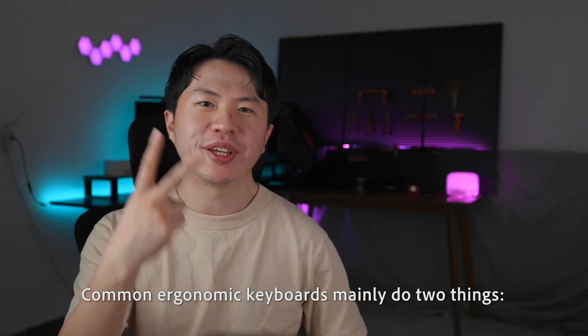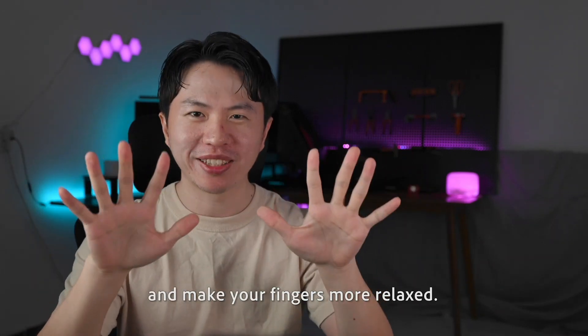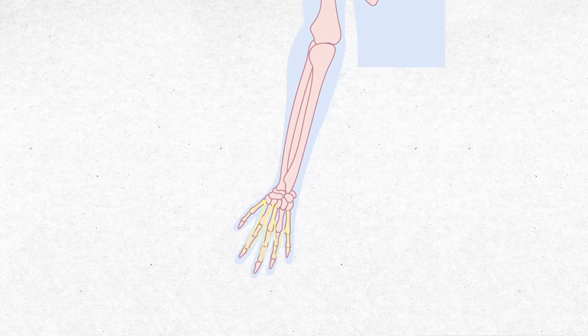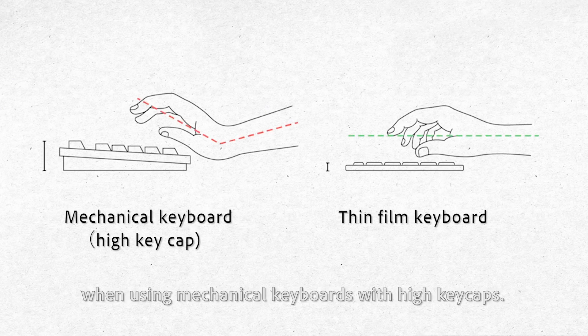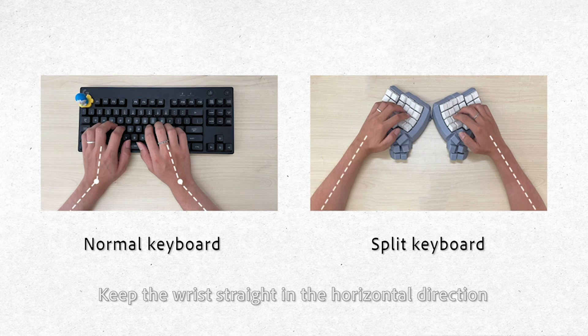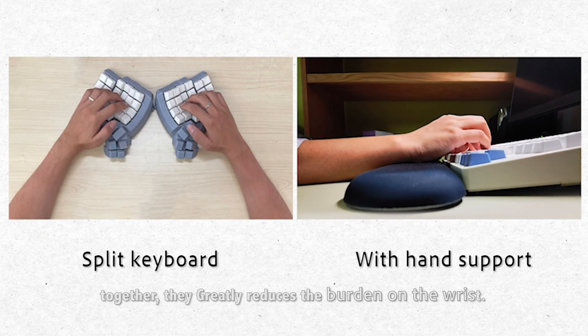Common ergonomic keyboards mainly do two things. First, make your wrists more relaxed and make your fingers more relaxed. Some people may know that long-term reverse bending or twisting can cause tenosynovitis and carpal tunnel syndrome. This is why we feel more tired when using mechanical keyboards with high keycaps. Some ergonomic keyboards keep the wrist straight in a horizontal direction through a split layout, and some provide wrist support to keep it straight in a vertical direction. Together, they greatly reduce the burden on the wrist.